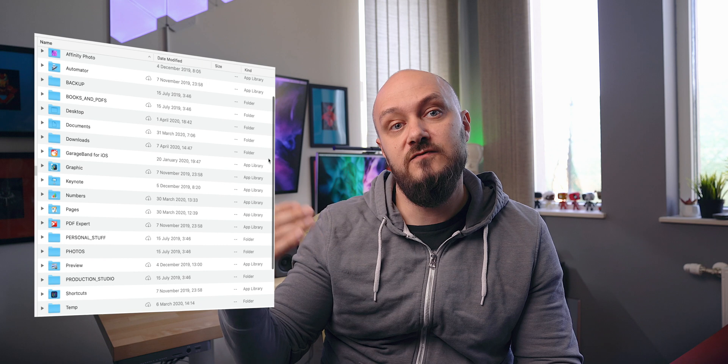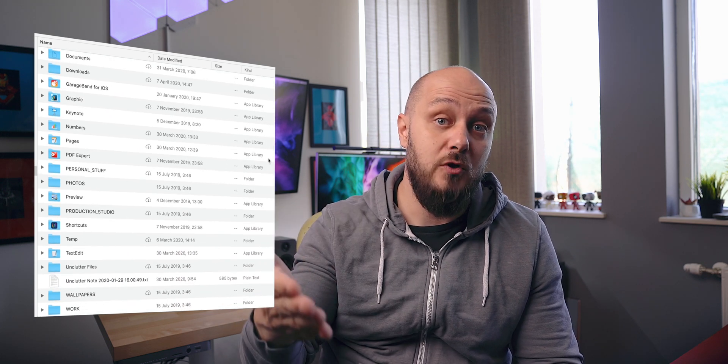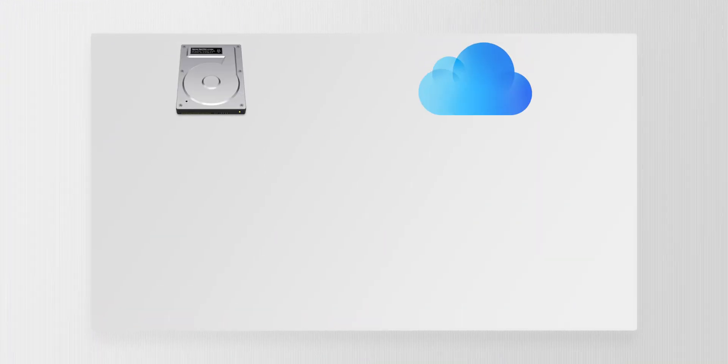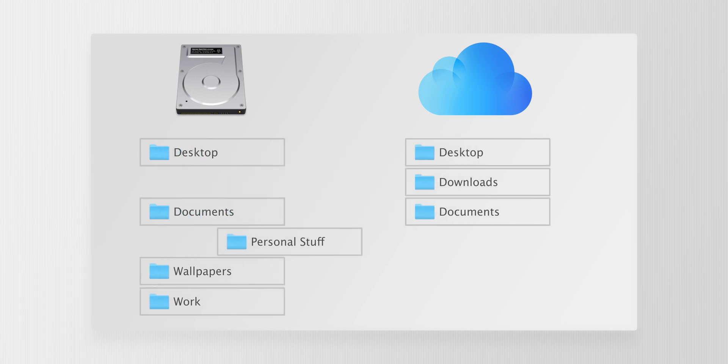What I did a few years back, and I still do to this day, is to emulate my local disk folder structure on iCloud itself. Since with iCloud both my desktop and documents folders are now synced, which is standard for the service, I only have to worry about my downloads, movies, music, pictures, and other root folders that matter to me.